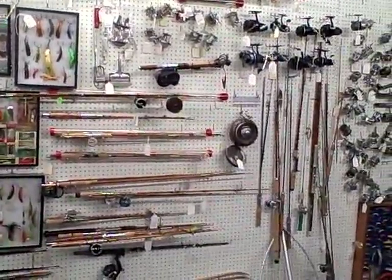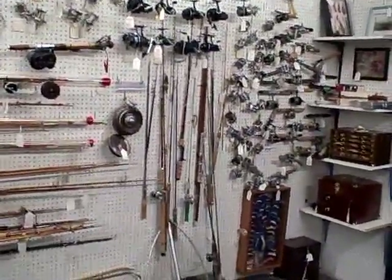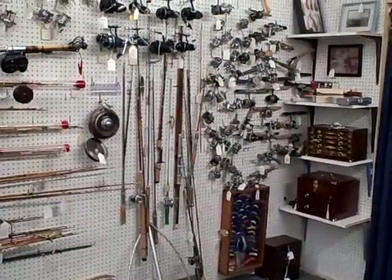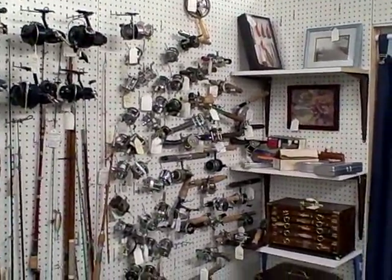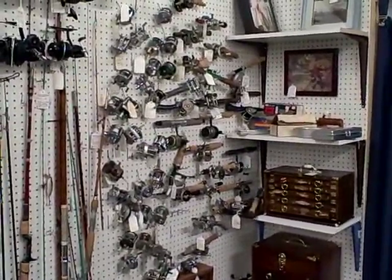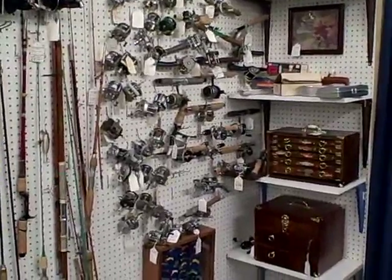A lot of great old fishing and fishing related items here in Booth W30 at the Roscoe Antique Mall in South Beloit, Illinois. Please keep in mind, you won't find any modern day collectibles or crafts at the Roscoe Antique Mall — only nice older items and antiques.